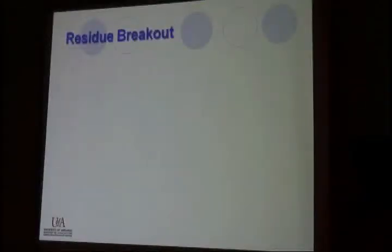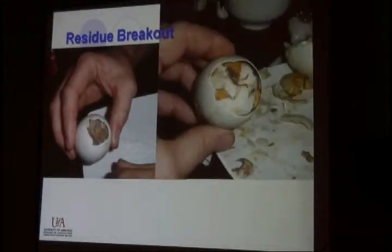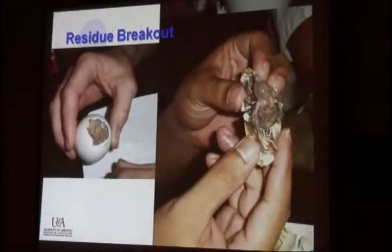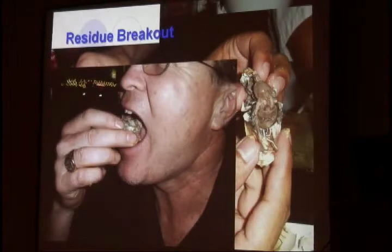Looking at residue break-out, we kind of went through this yesterday. Basically you take an egg, break open the top, start identifying the little membrane, identifying the embryo — and oh wait, this is eating one of them. This is not what we want to do.